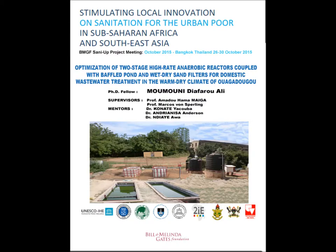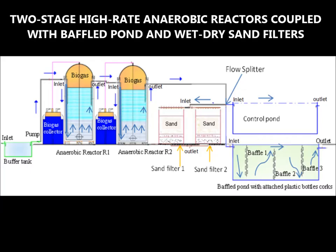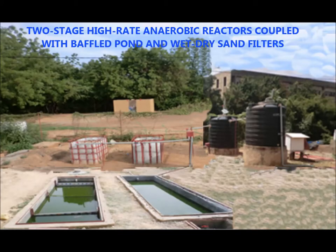Good morning. My name is Mumuni Jaffaru Ali, PhD fellow from 2iE, Ouagadougou, Burkina Faso. Welcome to this experimental pilot plant named two-stage high-rate anaerobic reactor coupled with baffle pond and wet-dry sand filters.